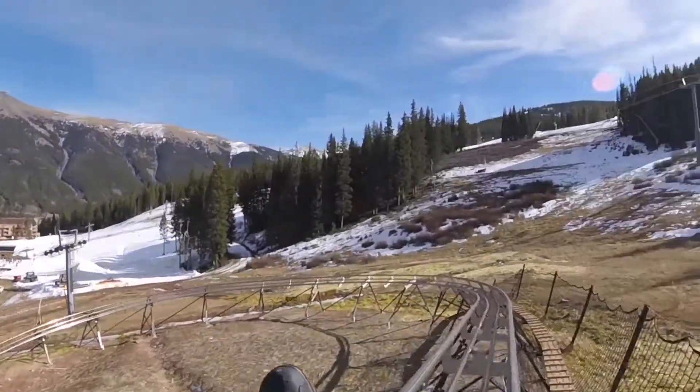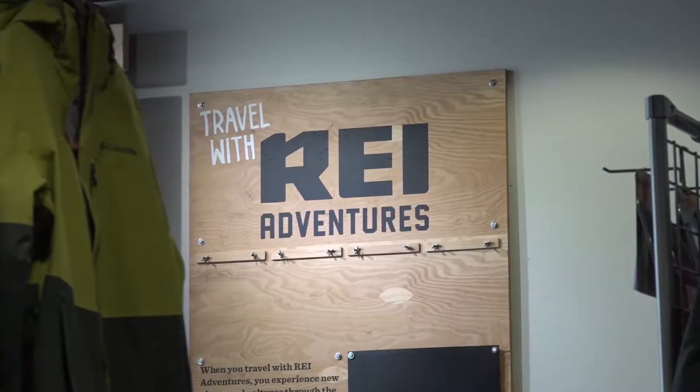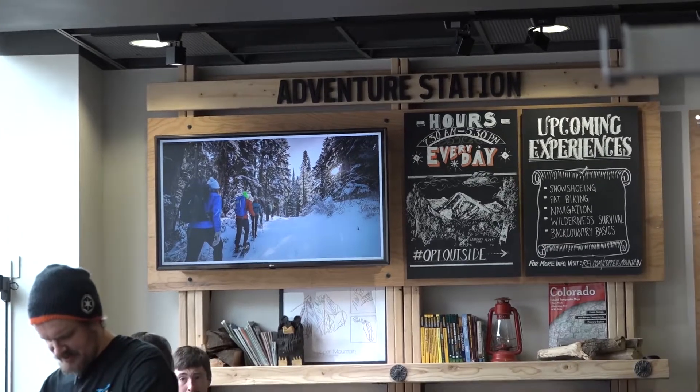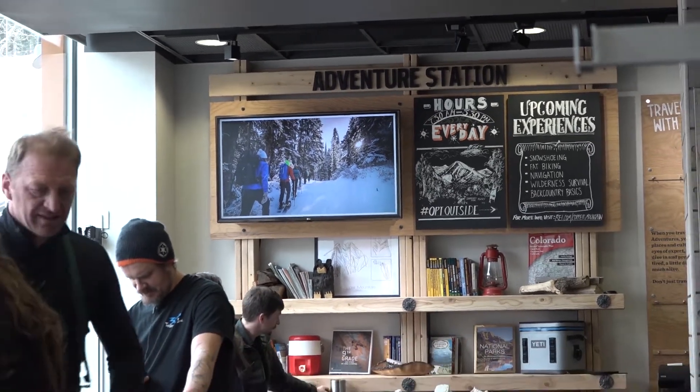For another off-mountain adventure, we recently announced a partnership with REI. So look for things like intro to skinning and snowshoeing and those type of winter adventures for your friends and your family.